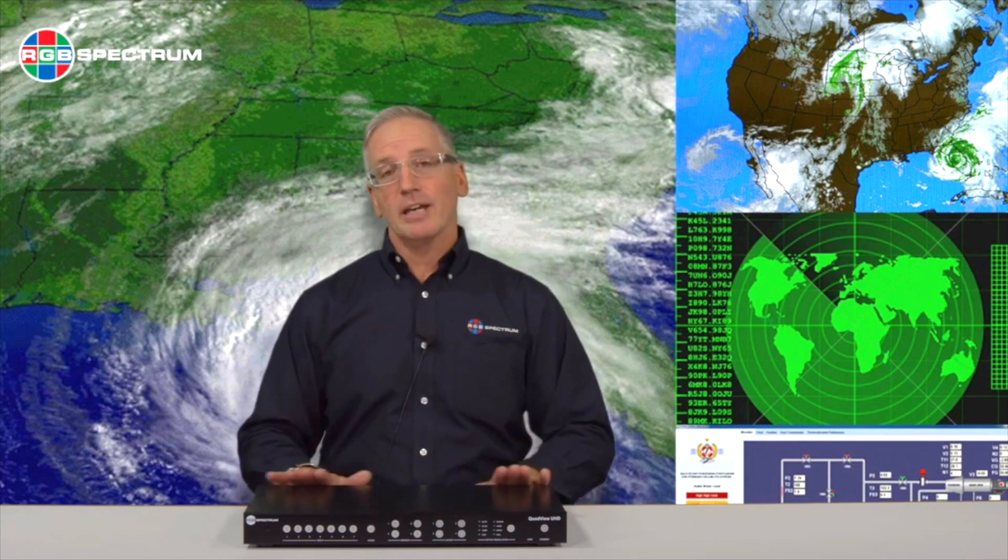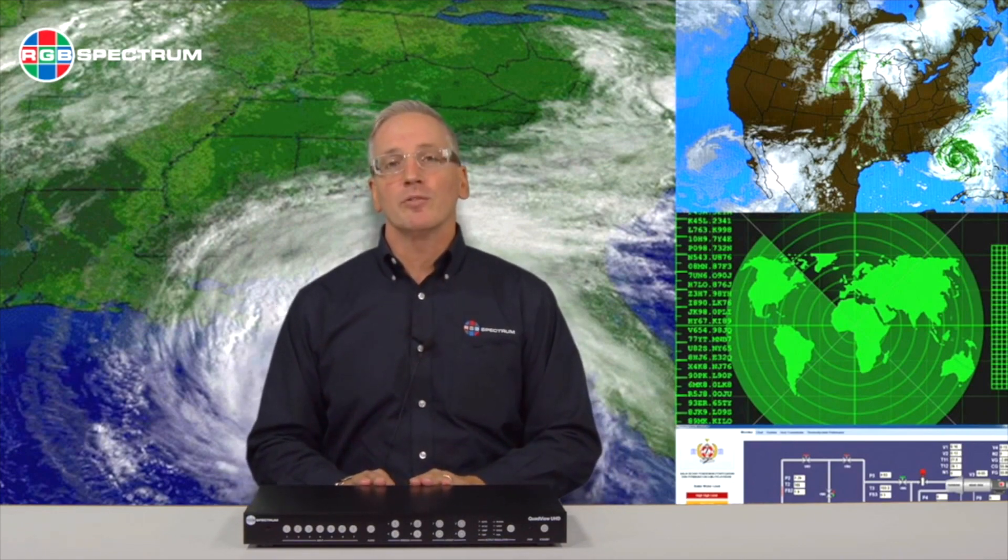The QuadView UHD provides video scaling, video processing, and video switching. QuadView is shipping now and is available at Markitech.com, or you can visit rgb.com for more information.